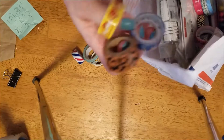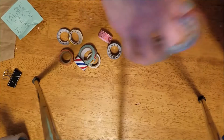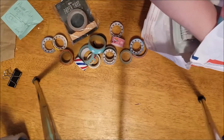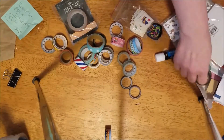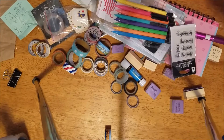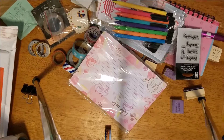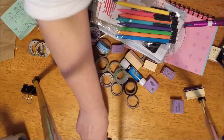We've got a whole bunch of washi, different washi in here. I'll just dump everything out. So this is everything. I'm just calling this the planner lot because that's kind of what a lot of the stuff is.